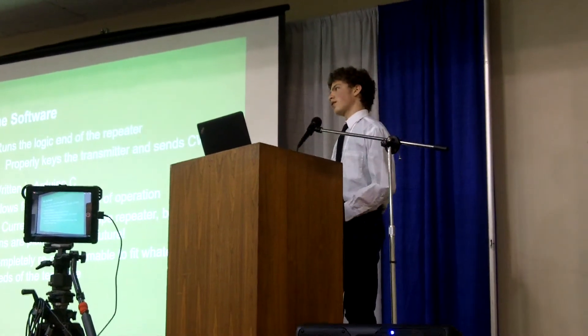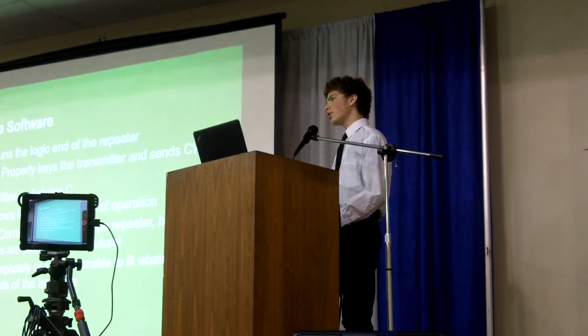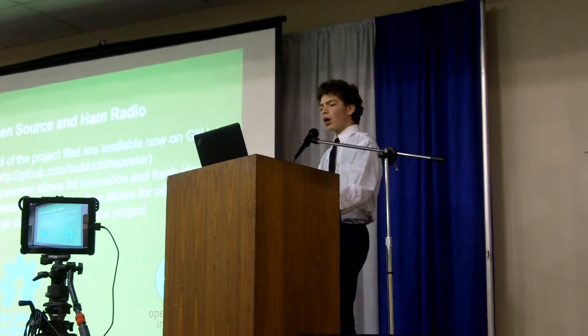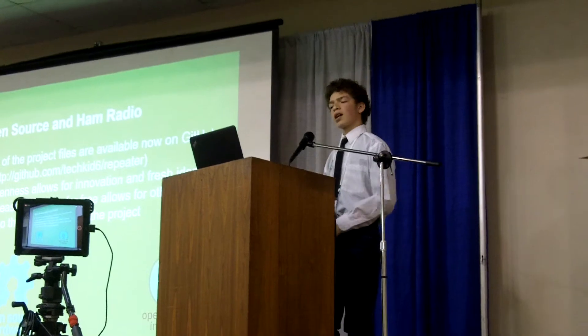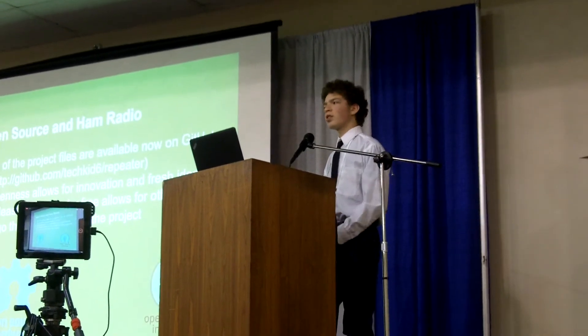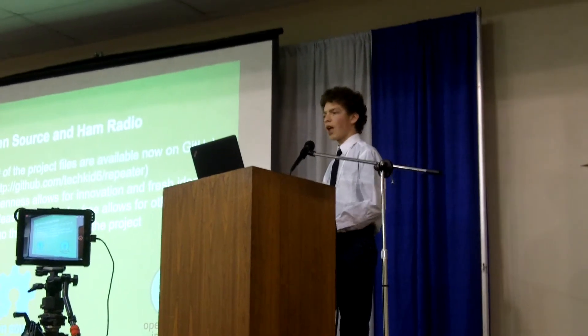Being that it's running on an Arduino, we had to write software for it. That software runs all of the logic, from keying the transmitter at the right times, to running the ID timers, and all of that involved in the repeater. It's written in C, and it's designed to be as versatile as possible, so that any team that picks it up can modify it to suit their needs. All of the software is also open source and available on GitHub. Open source is great — it allows for fresh ideas to come into play and for more innovation in the space, especially in a hobbyist space like ham radio.